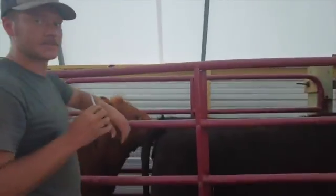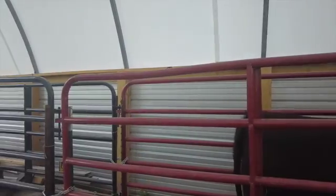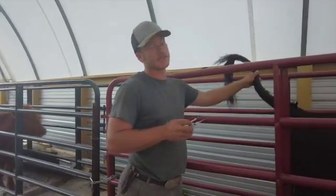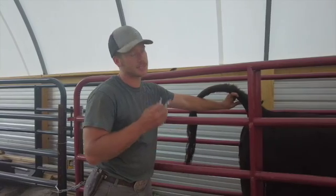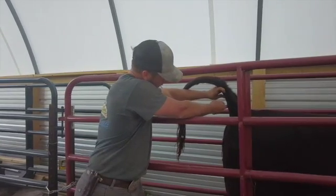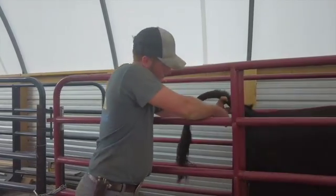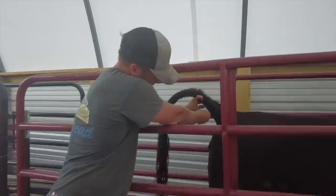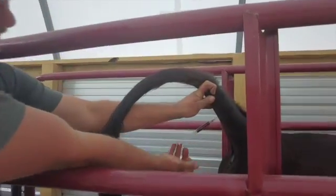Now I ain't trying to brag or nothing, but that worked out pretty daggum good if I do say so myself. So we are going to draw blood, and the best place to do that is there's a vein that runs through their tail. You can kind of feel it with your finger — there's like an indention — and we're just going to take that, stick it in there, and draw out.